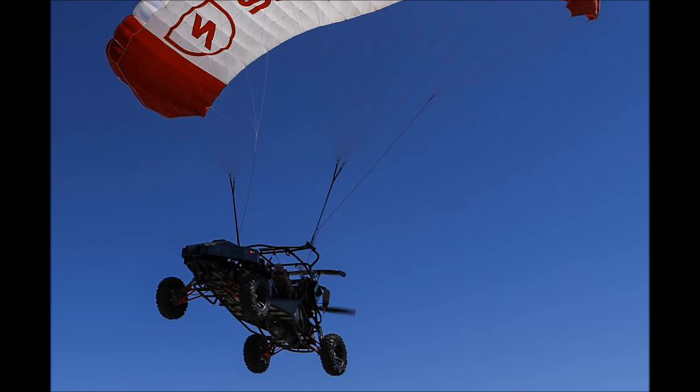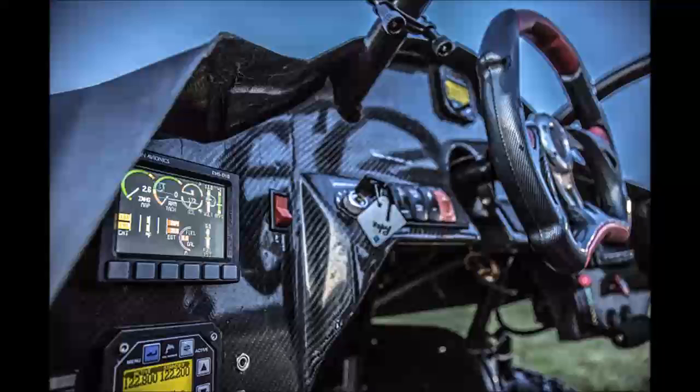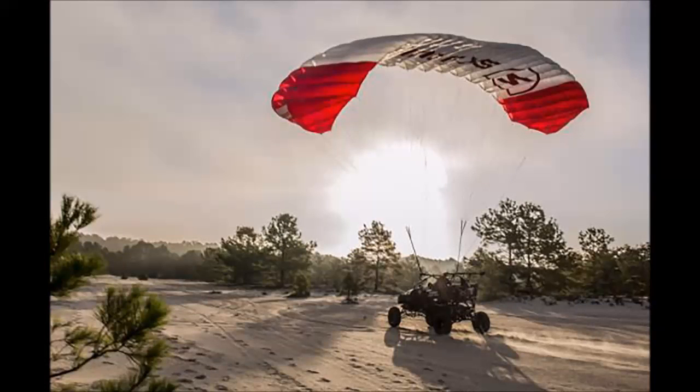It takes about 3 minutes to deploy the Ram Air Parafoil Wing. Takeoff requires about 450 feet and landings just slightly less, needing only 400 feet.